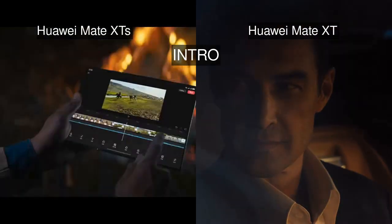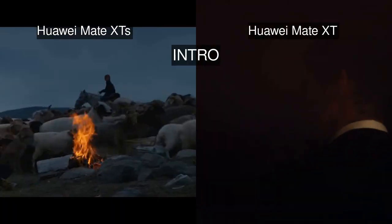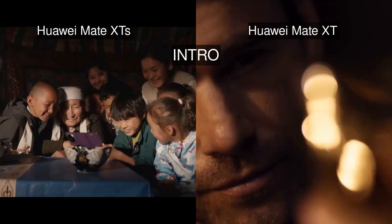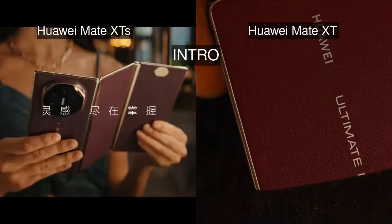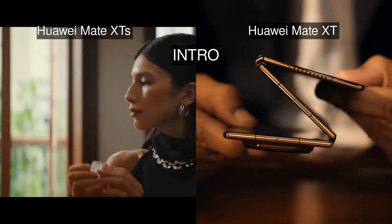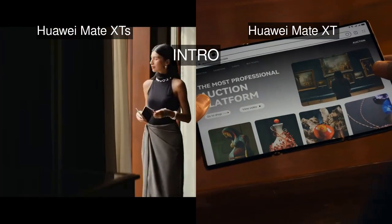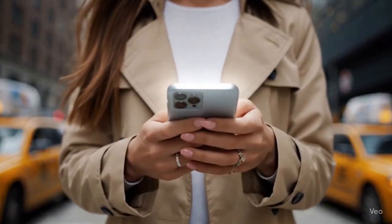Battery life, build quality, and exclusive features like stylus support and AI editing are all on the table. So which foldable is truly worth your money and hype? Stick around, because by the end we'll answer the burning question: is the Mate XTS just a minor upgrade or a game-changer over the Mate XT?